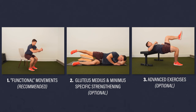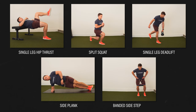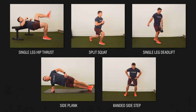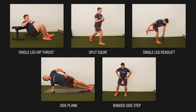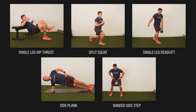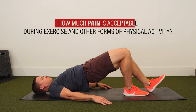Exercise category number three includes advanced exercises, which may be most suitable for runners who want to try to ward off future occurrences of gluteal tendinopathy. Incorporating single leg hip thrusts, split squats, single leg deadlifts, side planks, and banded side steps into your training routine two days per week will improve the conditioning of your hip musculature as well as the rest of your lower leg and trunk.